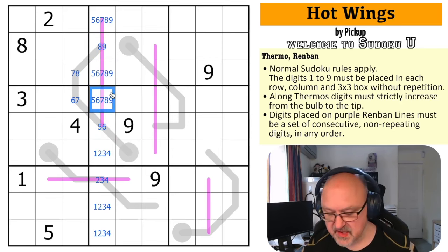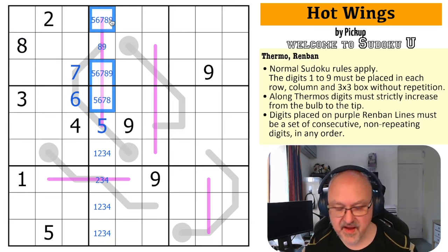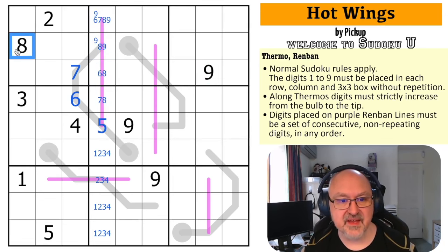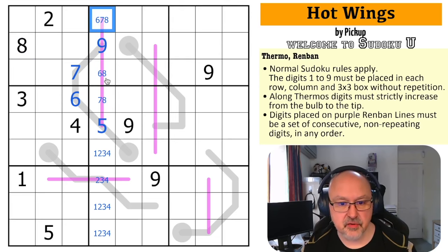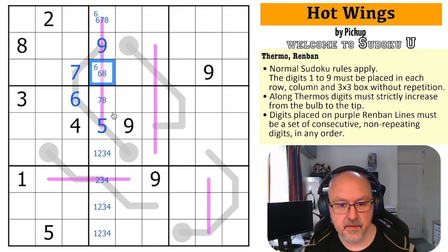There's no nine here, and there's no eight here because of that. So this is seven, this is six, this is five — which takes five out of all of those. There's no six here, this is seven or eight, there's no seven here. That nine takes nine out of there, so nine is in one of those two. But the eight here makes that the nine. This is a six, seven, eight triple and the six is in one of those two.